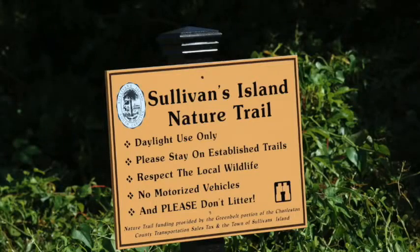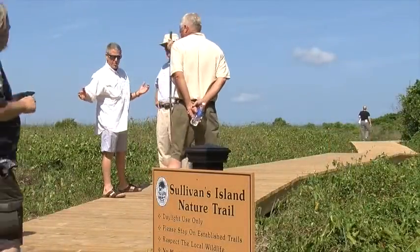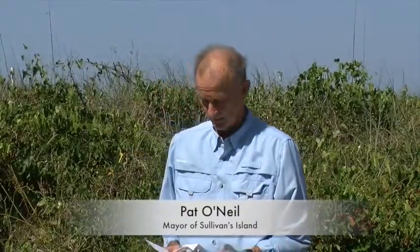We are here to open this really unique nature trail to acquaint residents and visitors alike with the remarkable natural resources here. In June of 2011 the town submitted a grant application to the Greenbelt Fund for a grant to create nature trails here as well as to improve some of our beach access paths.